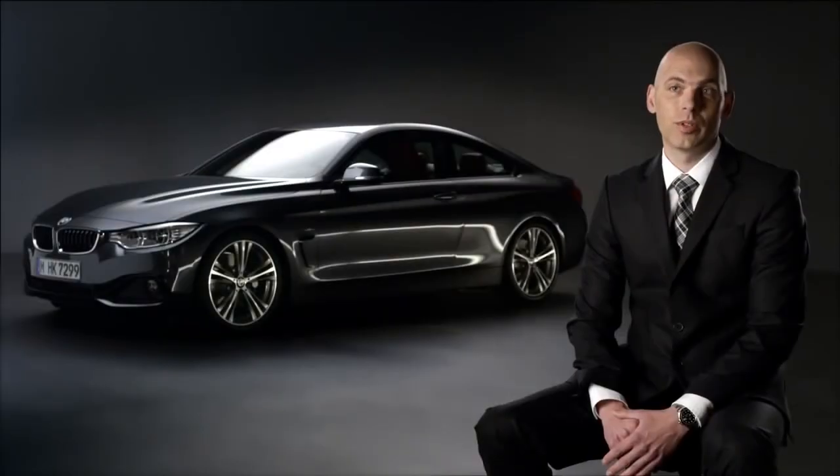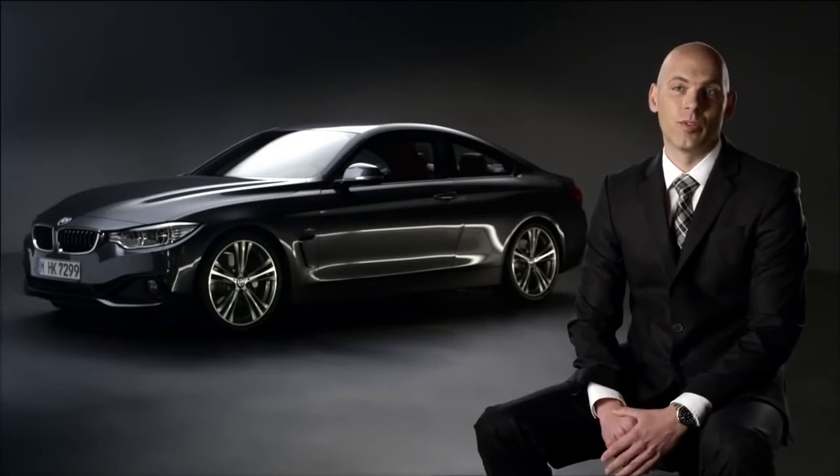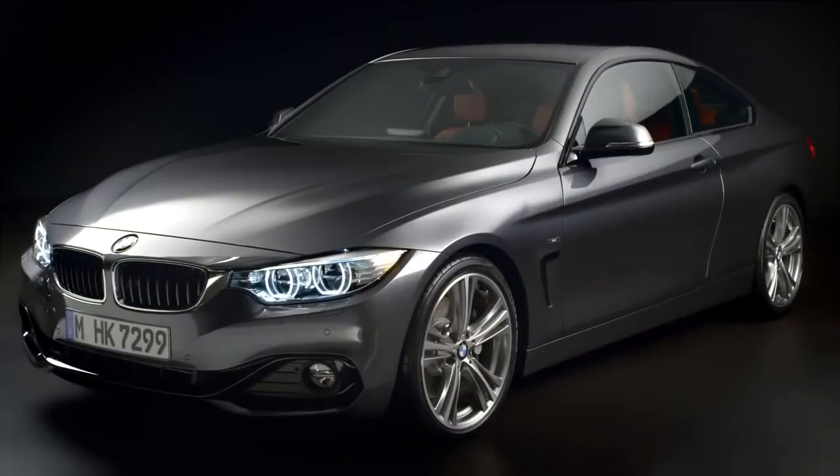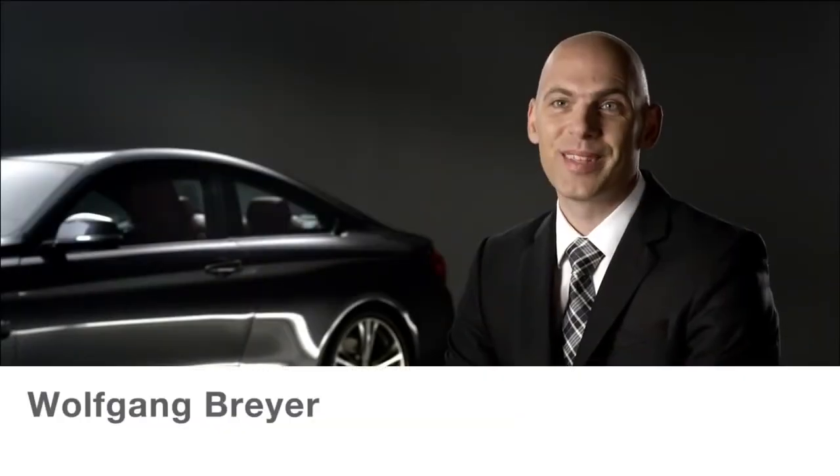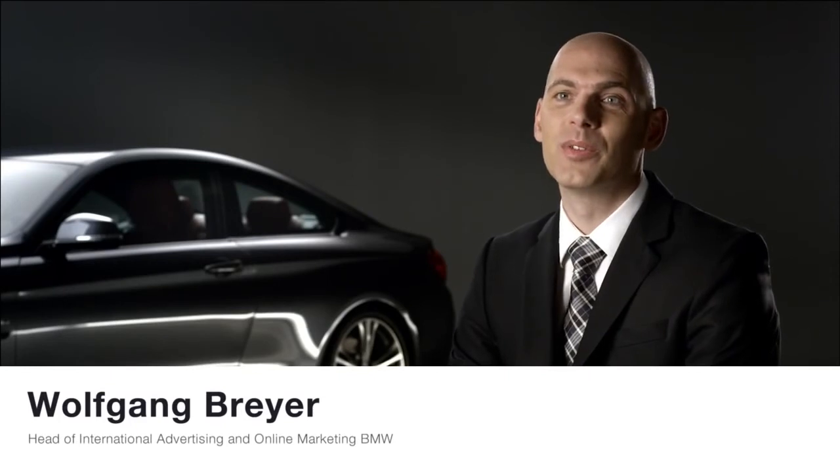The BMW 4 Series Coupé is designed for pure driving pleasure. And I'm still blown away, and I can only invite you to try it yourself.